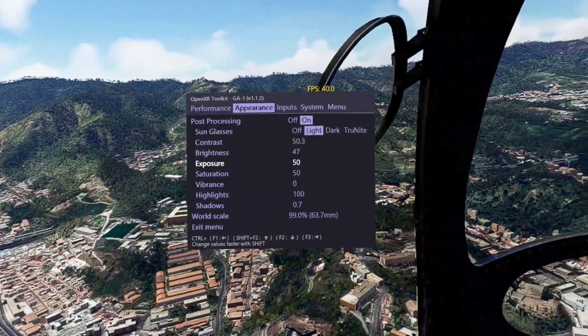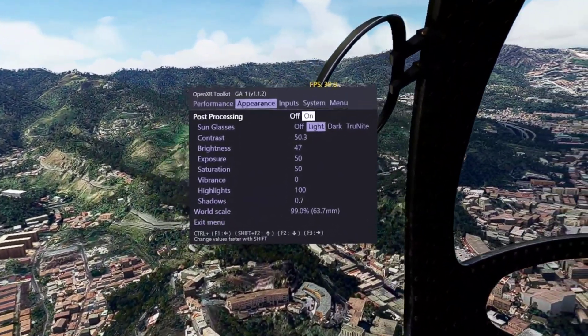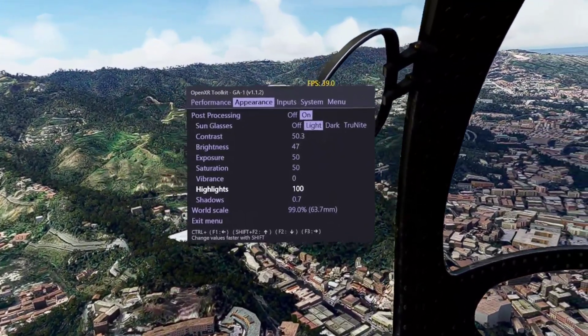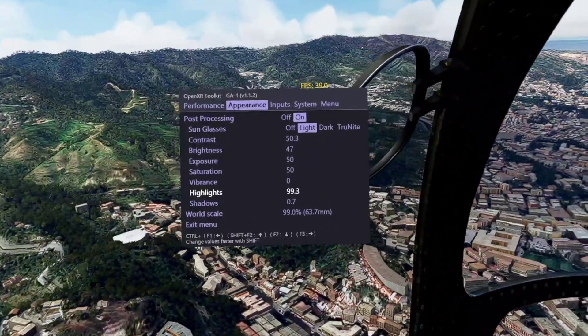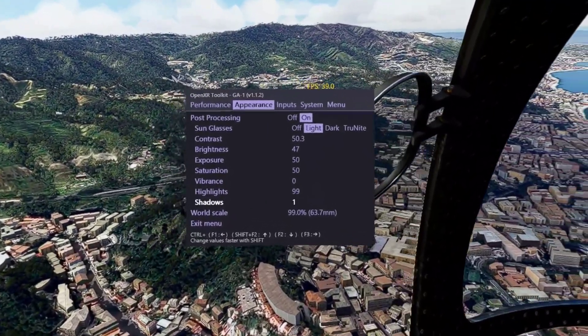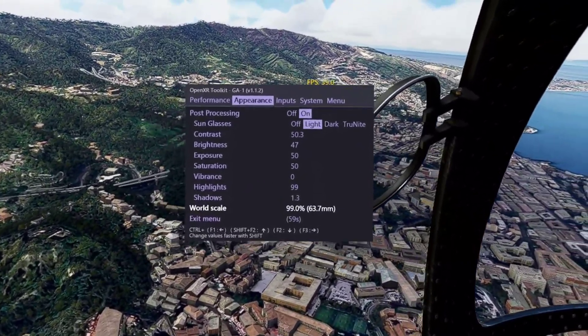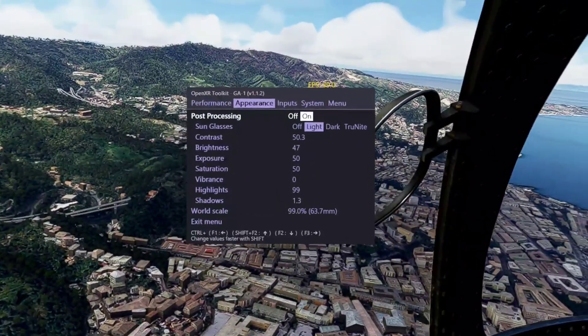Most of these settings are really what you like — they're going to be based on your personal preference. I haven't played a lot with these, but they're really going to be what looks good in your eyes and what looks good in your particular headset.